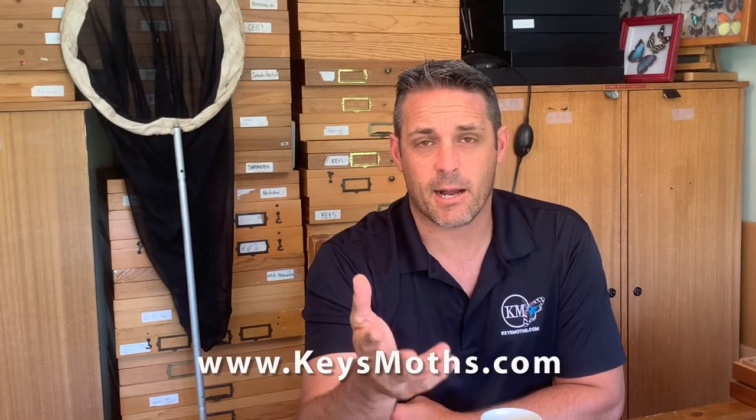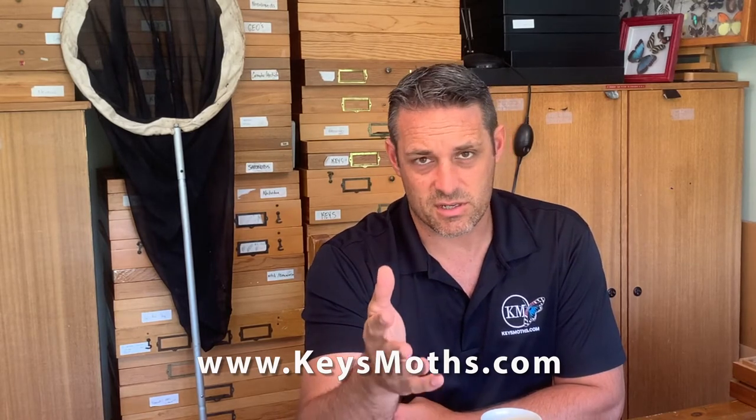Make sure you check out our website at keysmoths.com — we've got over 100 butterfly species from the Florida Keys listed and photographed there, plus 600 moth species that we've found just in the Florida Keys, all photographed. Don't forget to subscribe and hit the bell for notifications, because we are putting out videos on butterflies and moths and going on adventures. We would love for you to come along, and whenever we put out a video you'll get notified. Hope you enjoyed — take care, let's get out there and enjoy the state of Florida. Bye now!